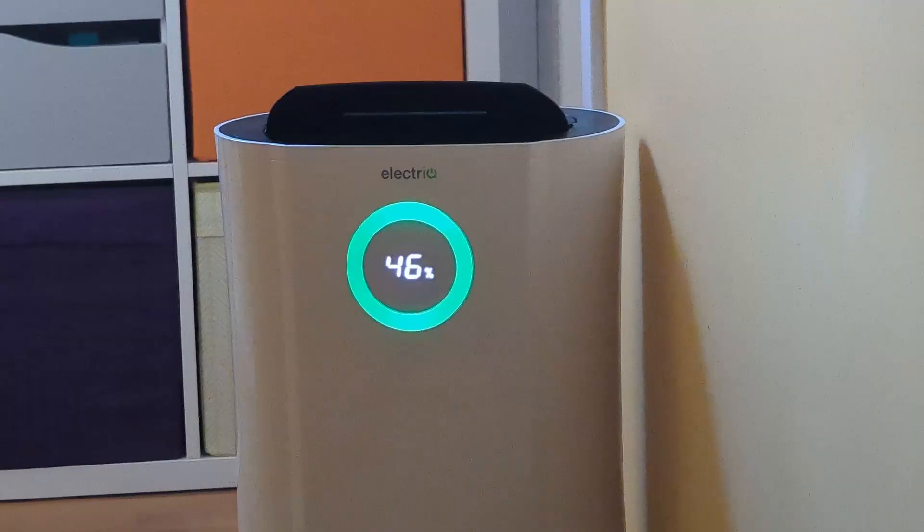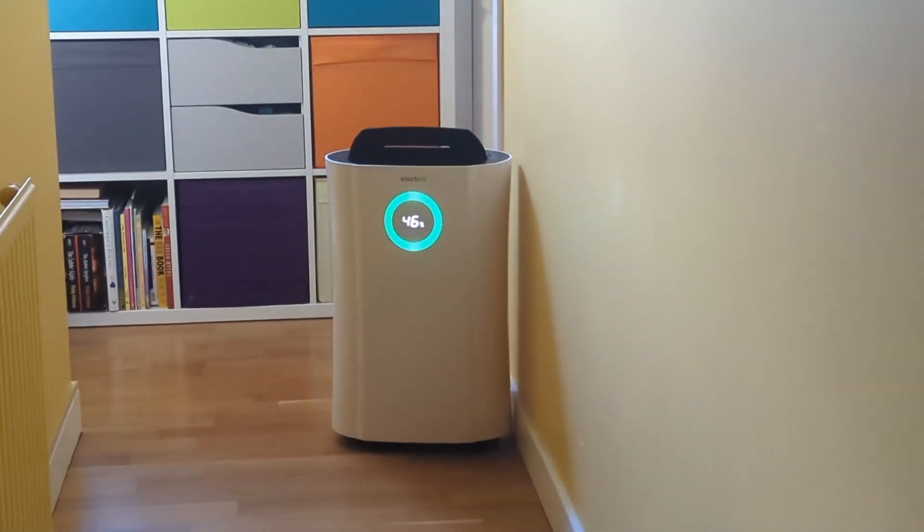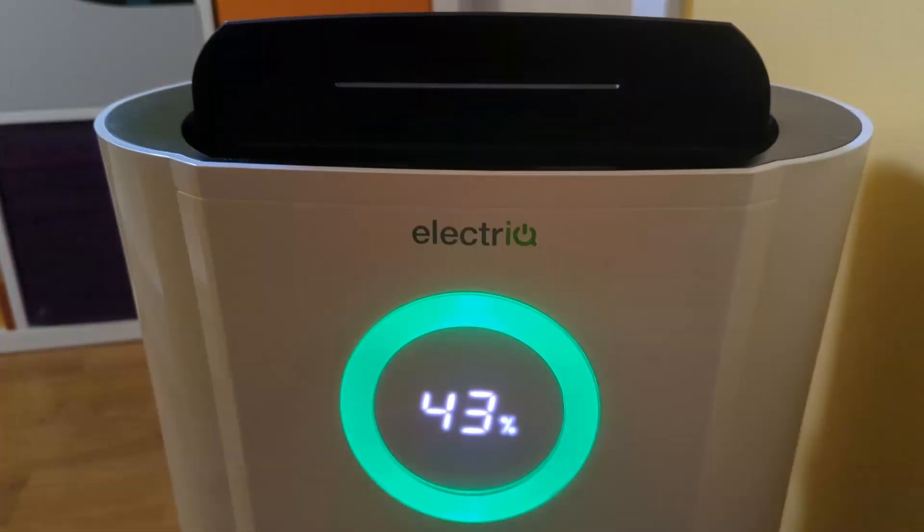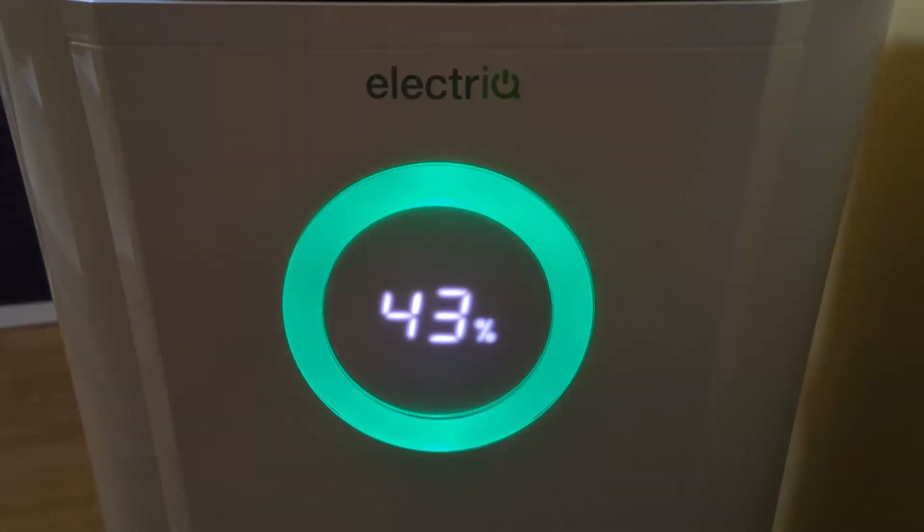Dehumidifiers come in at all different prices. I'll put some links to the one we actually use on a day-to-day basis — we've been using it for years now and it seems pretty reliable; the machine works really well. Hope this helps. High humidity in your home is a horrible problem to have during the winter months in the UK especially, and this is a good way to deal with it.